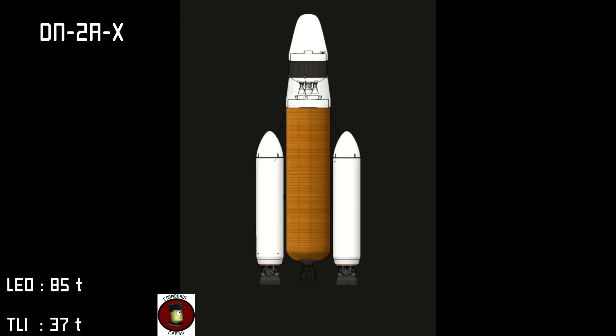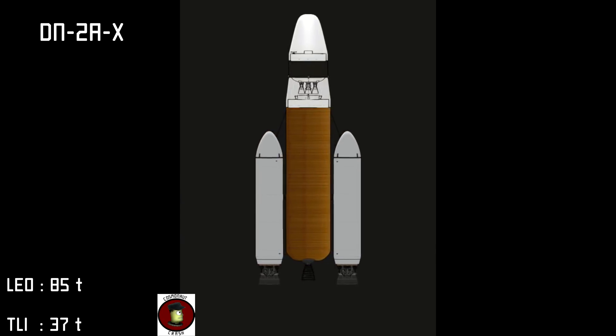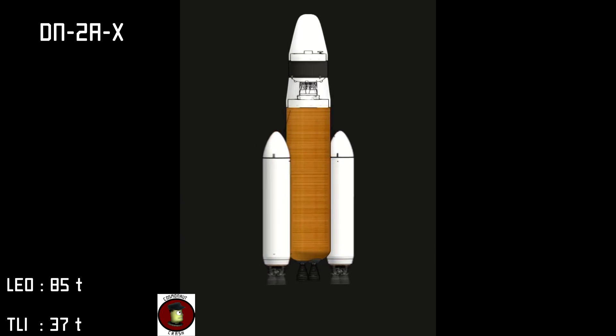For upgraded performance in the medium lift category we have the DN-2AX. This upgraded DN series features all of the same cutting edge technology with higher capacities.